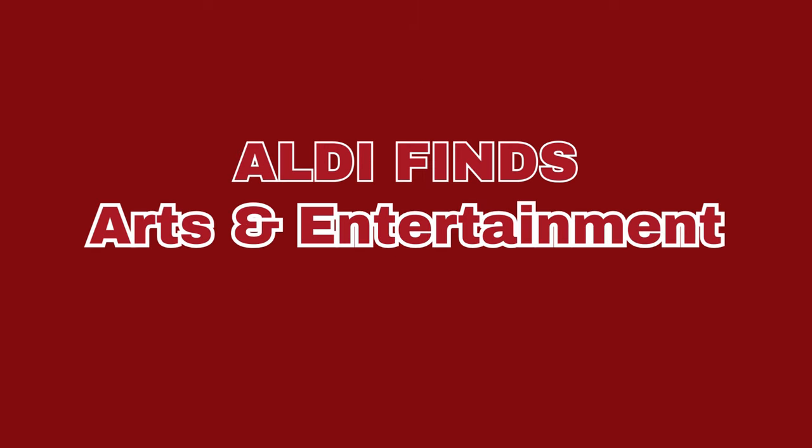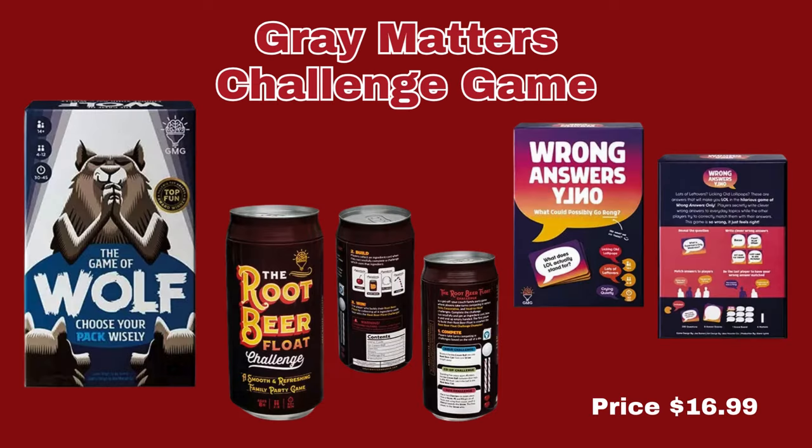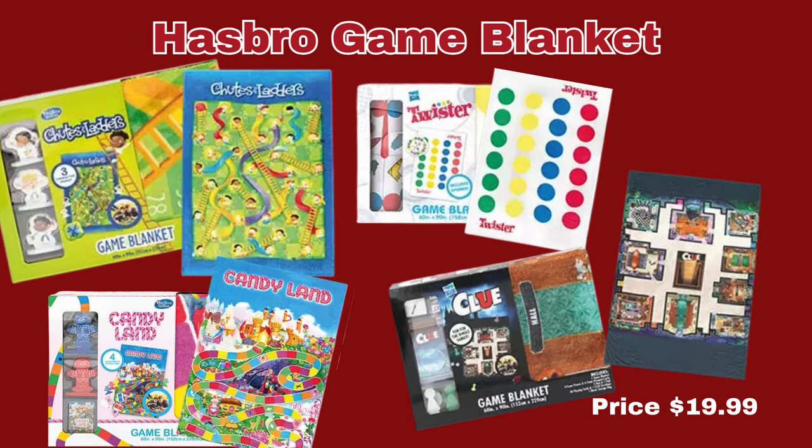Now we're moving right along to the Arts and Entertainment section. First up, we have a bunch of party games — the Gray Matters Challenge Game. There are three different games here and they are only $16.99 each. Next up, we have the Hasbro Game Blanket. This is really cool — you can get Twister, Clue, Chutes and Ladders, or Candy Land. The Game Blanket is only $19.99 each.